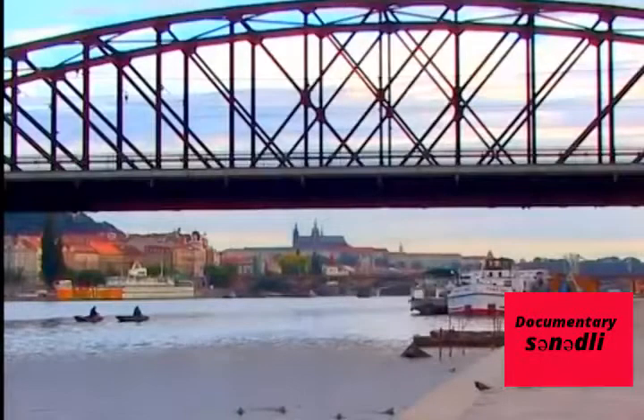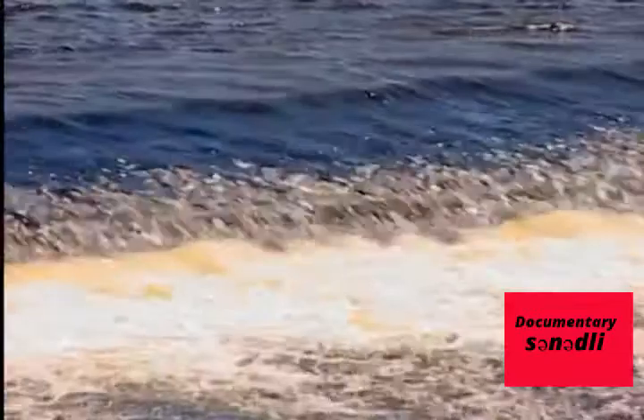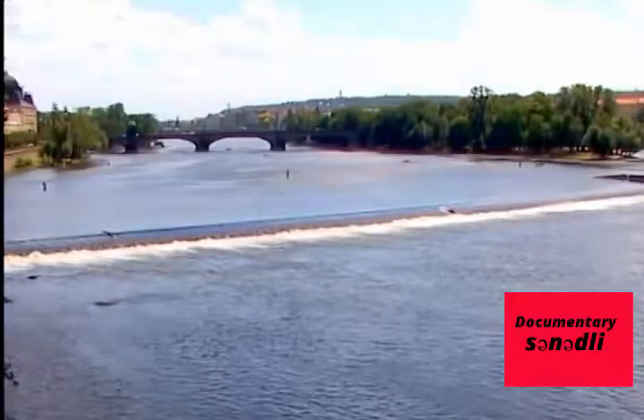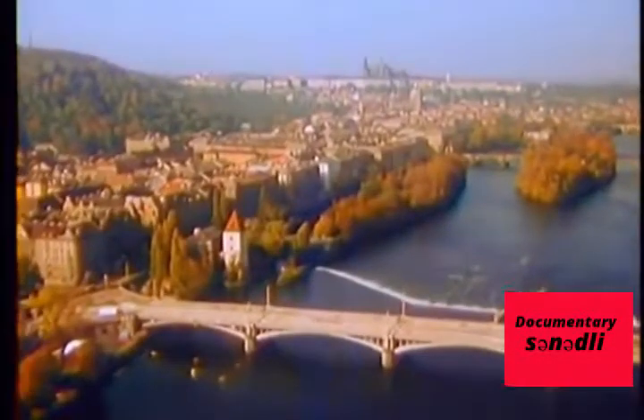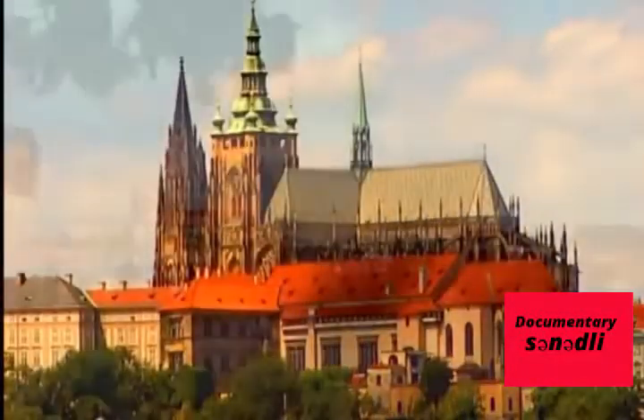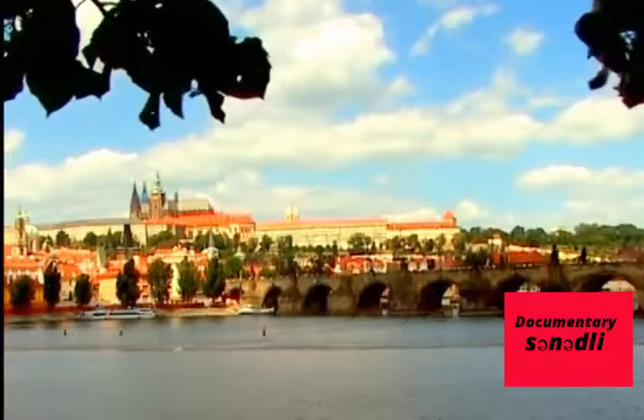The name Prague ostensibly comes from the Czech word 'praj', which means threshold or shoal. It may refer to the rocky shoals of the Vltava riverbed, or the stone thresholds of old houses. Some say Prague is the threshold of the mystic world. Built on a stone promontory above the Vltava river, Prague Castle is the oldest historically recorded location connected to Christianity.